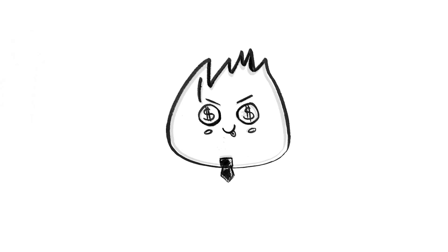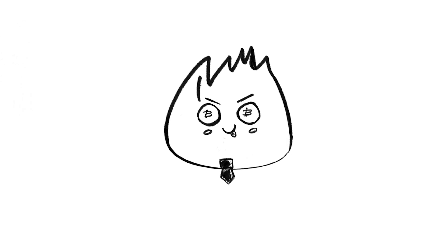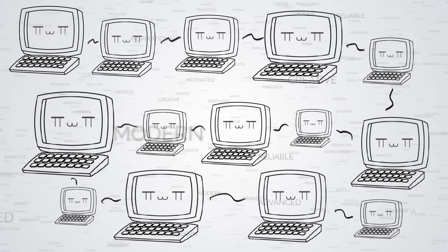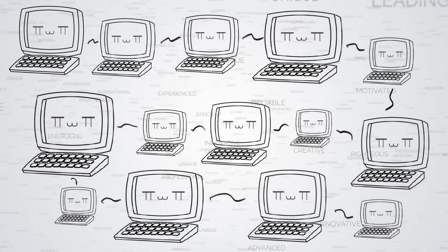Unfortunately, one thing that was overlooked was how some people realized they could game the system. Not all GPUs or CPUs are created equal. And I think Satoshi didn't anticipate that 13 years later, GPU and CPU farms dedicated purely to Bitcoin mining would spring up.